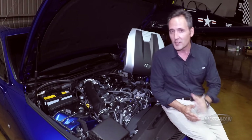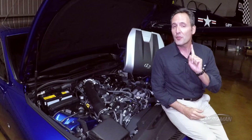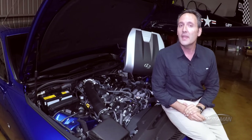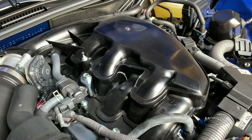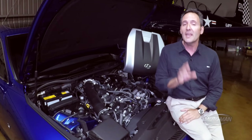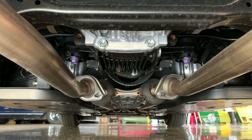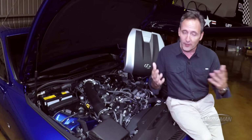Then there is this engine here: also a 3.5 V6, but this one makes 311 horsepower at 6,600 RPM and 280 pound-feet of torque at 4,800 RPM. Moving beyond that, there is a recurring theme throughout this entire episode, and that is the differentiation between rear-wheel drive — remember, this is not an ES, it is an IS — and all-wheel drive, which has an impact on disparate areas of the vehicle.